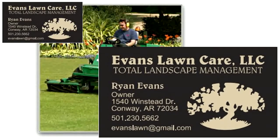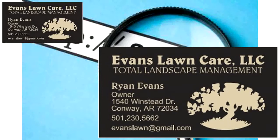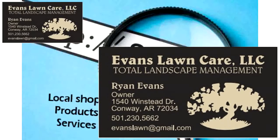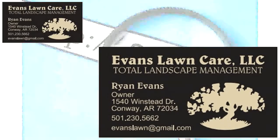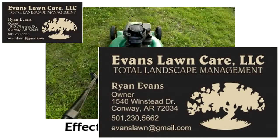As a local landscaper, did you know that there are people in our area who are looking for you right now, but they can't find you? Unfortunately, you're missing out on their business and losing money because of it. Every day, people in our area use the internet to find the local shops, products, and services they need, including landscapers. And if you don't have an effective online presence, you're missing out on their business.